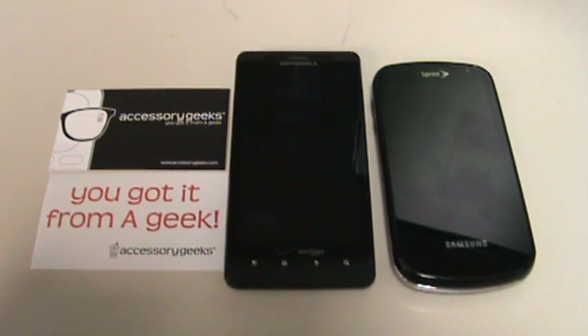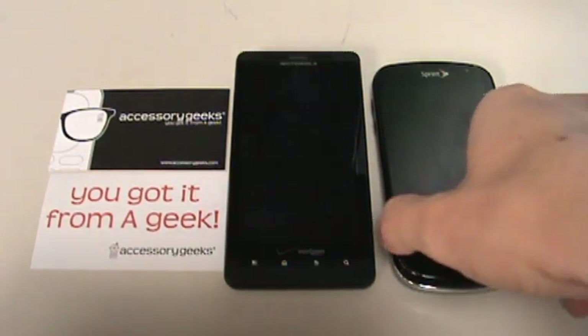Hey, this is Julian with AccessoryGeeks.com and we're back with the Samsung Epic. This time we bring along the Motorola Droid X, and what we're going to do is run a quick benchmark on the two. The Epic runs Samsung's 1 GHz Hummingbird processor, while the Droid X runs the TI OMAP 3630 1 GHz processor. Both have integrated GPUs, so they should deliver some pretty excellent performance.